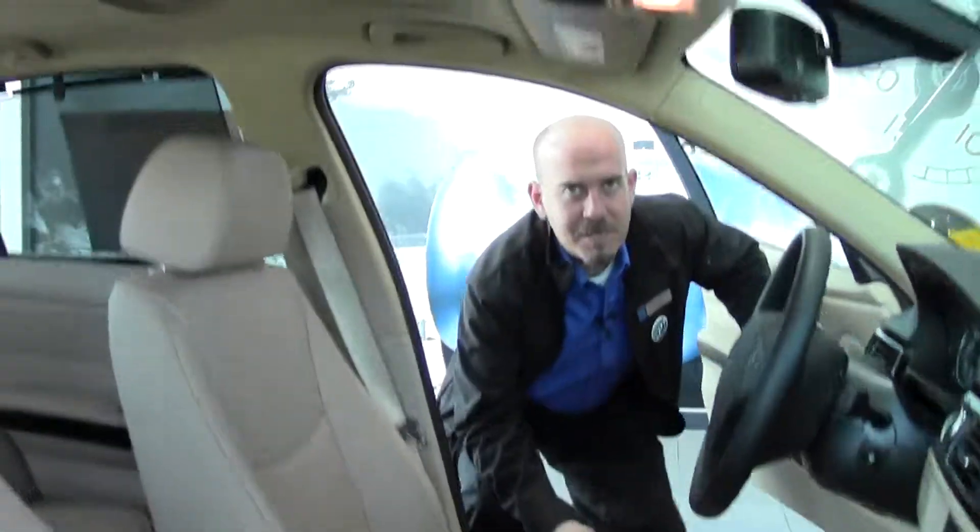Come see me or anyone else here at Performance BMW and we'll be able to take good care of you.